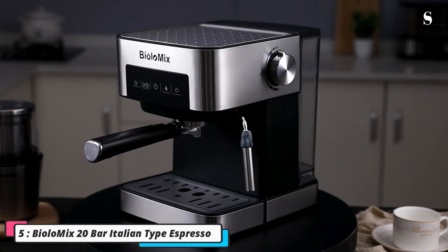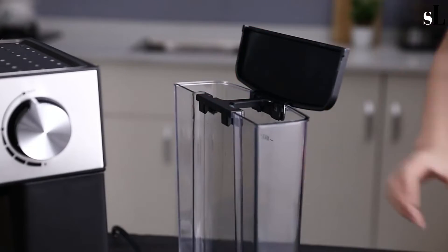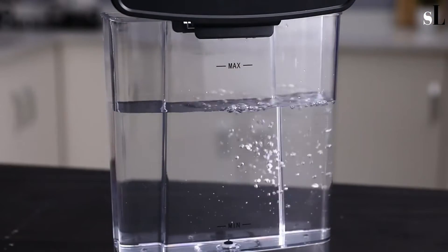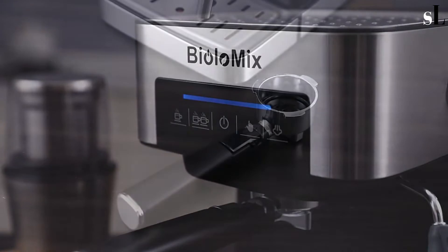Number five: Biolomics 20 Bar Italian Type Espresso Machine. This coffee machine is able to fill two cups at the same time, and its upper part is used to heat the cups. It can produce a variety of espresso drinks such as mocha, latte, cappuccino, and more.